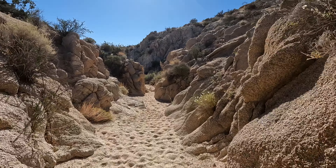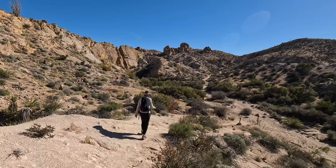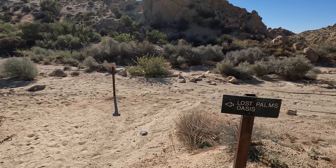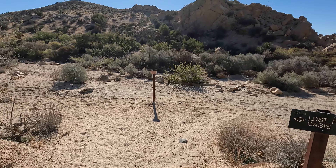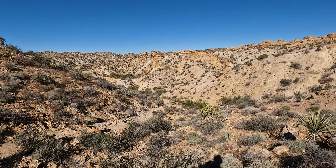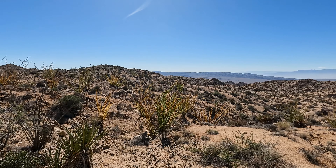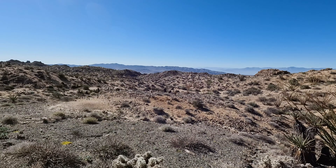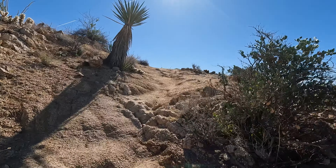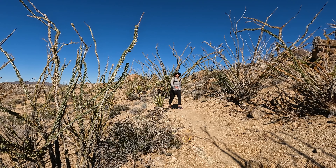I'm always leery of washes, but the possibility of rain today was pretty much zero. And this mini-slot canyon was pretty cool. This trail is pretty easy to follow, and it's also very well marked at junctures where you may not be sure. Of course, it's always good to carry a map with you, and on your phone too. Here's a nice look at the mountain range to your west, with Mount San Jacinto in the distance.